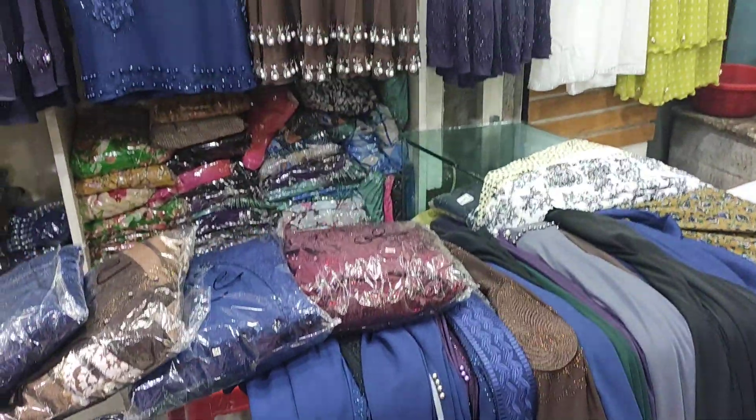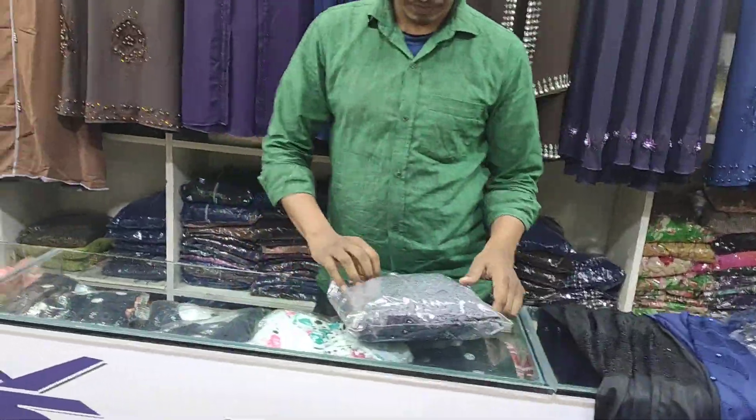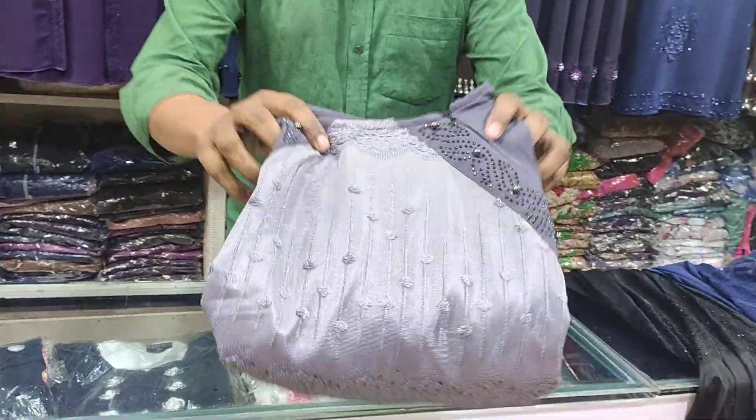Hello, Assalamualaikum. Welcome back to my channel. Today we are going to Turkey Burkhahouse. We are going to look at the Burkhahouse.